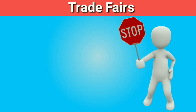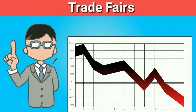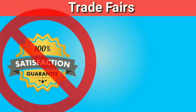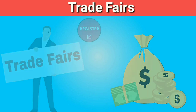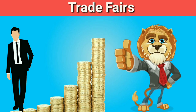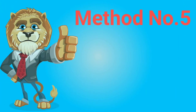Before you start planning about trade fairs, let's talk about some disadvantages. There is no guarantee that trade fairs will increase your sales, and joining trade fairs is expensive. If you have money to spend on trade fairs, go for it. But if you don't have enough money, the next method will help you.